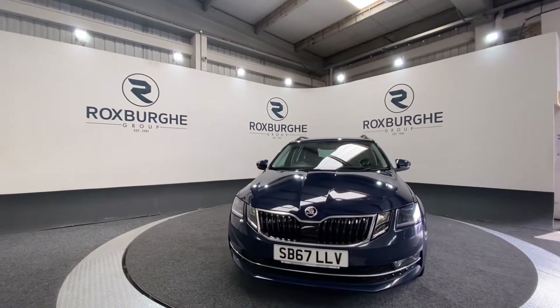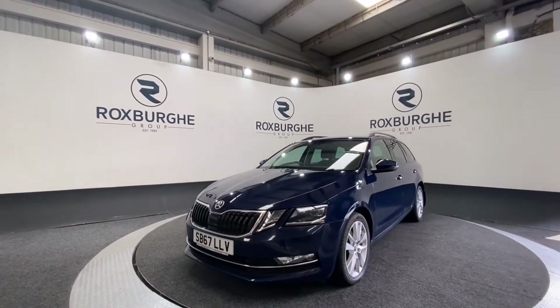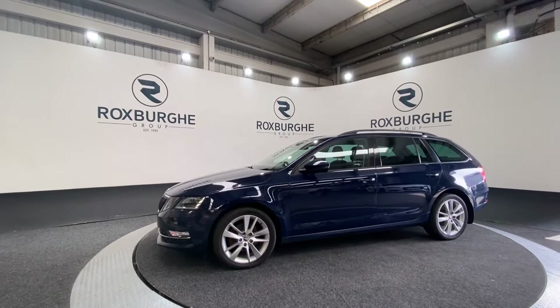Here we have our 2018 Skoda Octavia. This car comes equipped with a 2 litre diesel engine producing 148 brake horsepower. It's a one owner car from new and comes with a great range of spec.